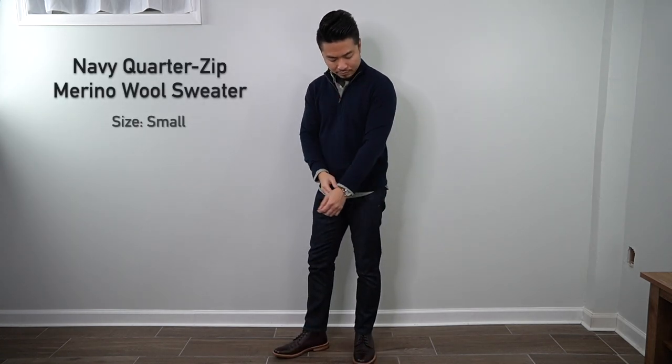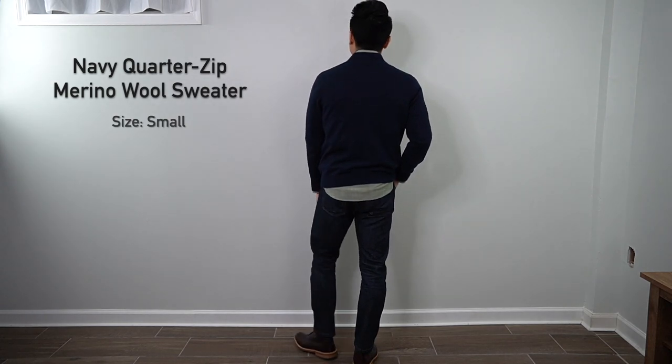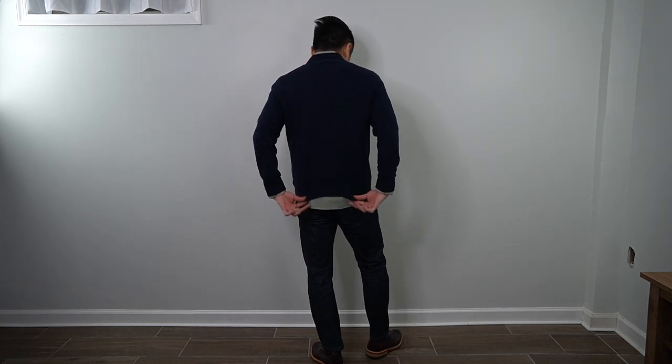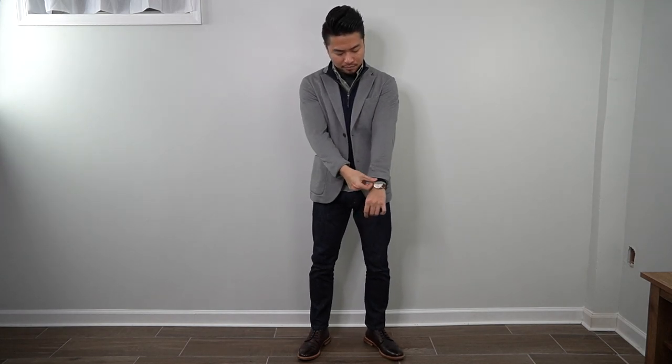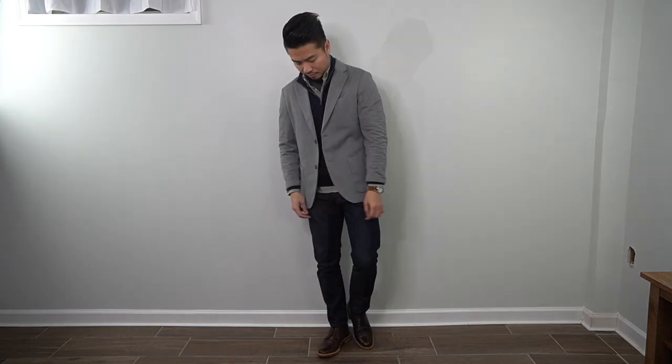Next up is the quarter-zip sweater in charcoal gray, made with merino wool in size extra small. Merino wool comes from merino sheep, making it an extremely soft fabric. The fit is on point and looks great paired with jeans and boots. If you want to up the smart casual level, throw on a light blazer — here it's the gray comfort blazer from Uniqlo — and it looks really nice.